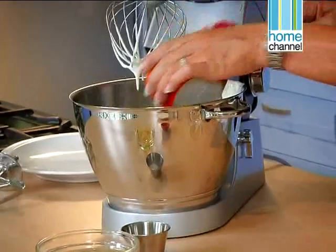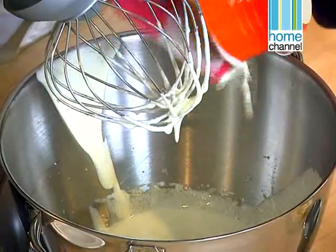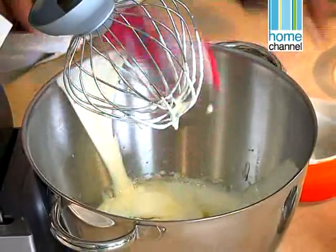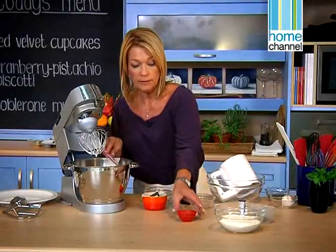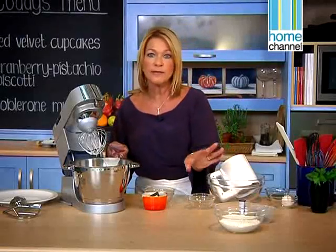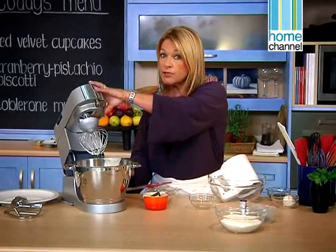Now I'm adding all the moist ingredients. So I have some buttermilk — about half a cup for half the recipe — three quarters of a cup of sunflower oil, half a teaspoon of bicarb, and a little bit of white spirit vinegar. I'm not putting the food colouring in because it's the last thing we're going to add, so we're just going to let that blend and you don't need to over beat it.